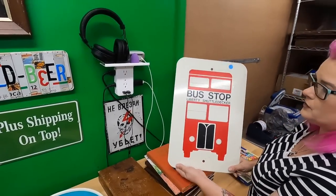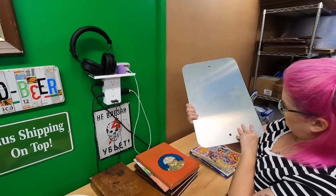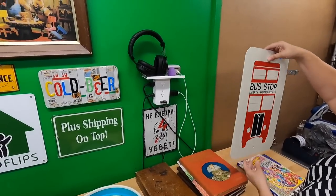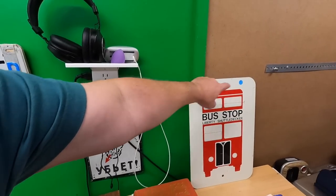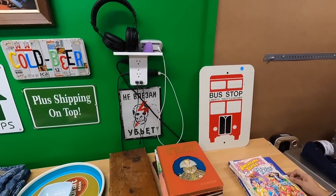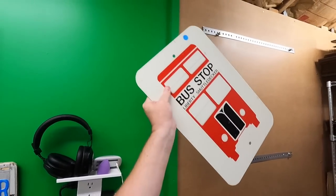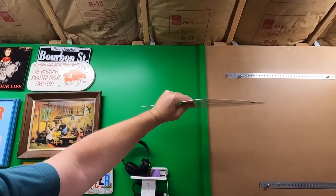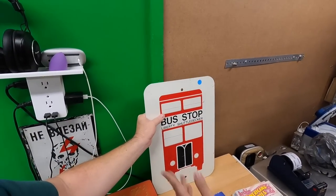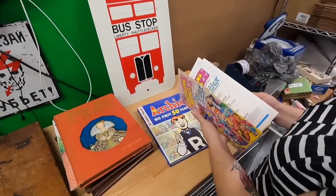We're debating whether this is a decorative piece or a legitimate street sign from London. The mounting holes are large — if it were decorative they'd be smaller corner holes. It's also thicker than you'd expect for decor. We paid a buck for it. If it doesn't sell, we said we'd put it on the wall — and then cry when it eventually sells.